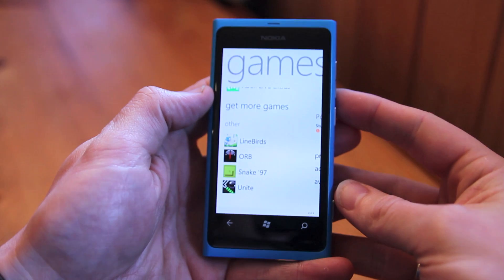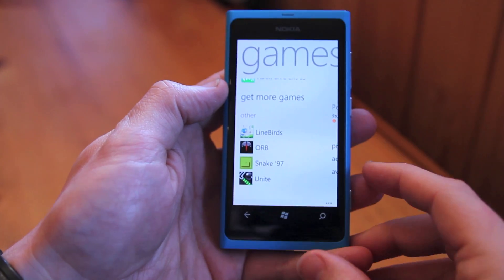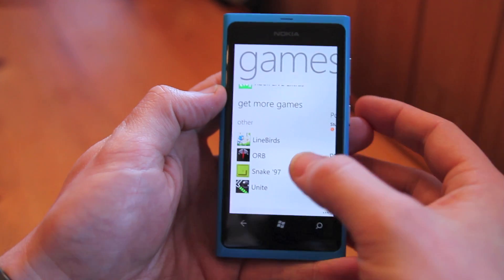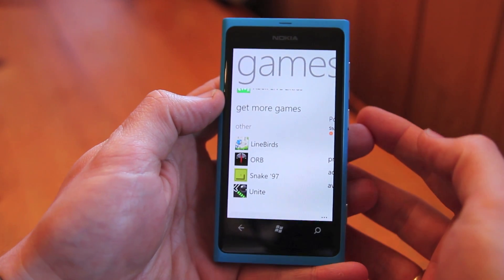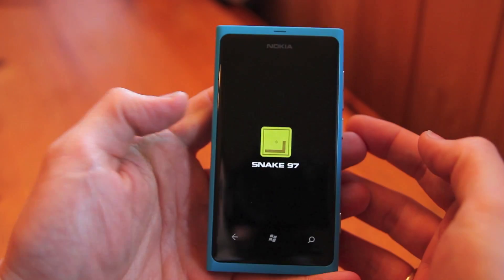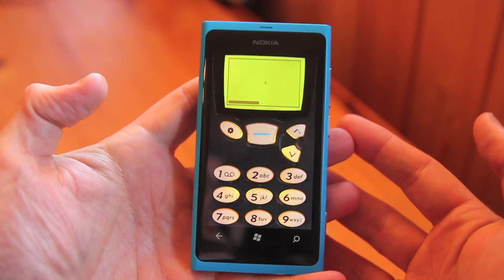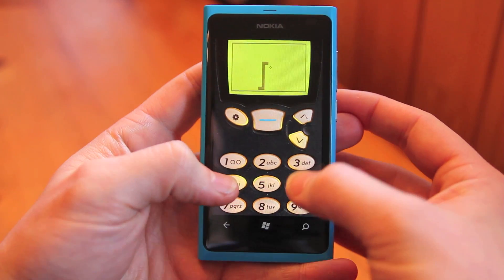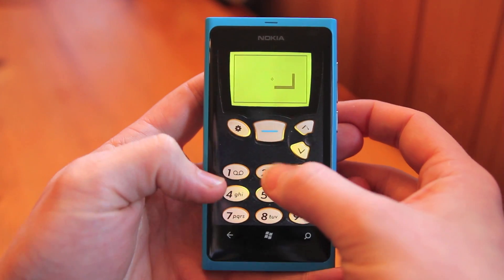So we're going to be testing out a new game today called Snake 97. The new app has just hit the Windows Phone Marketplace — it's 79p and it basically creates a retro gaming experience for you on your new phone. It loads up pretty simply, but we just think the interface looks amazing, and you can start playing Snake from the turn of the century.